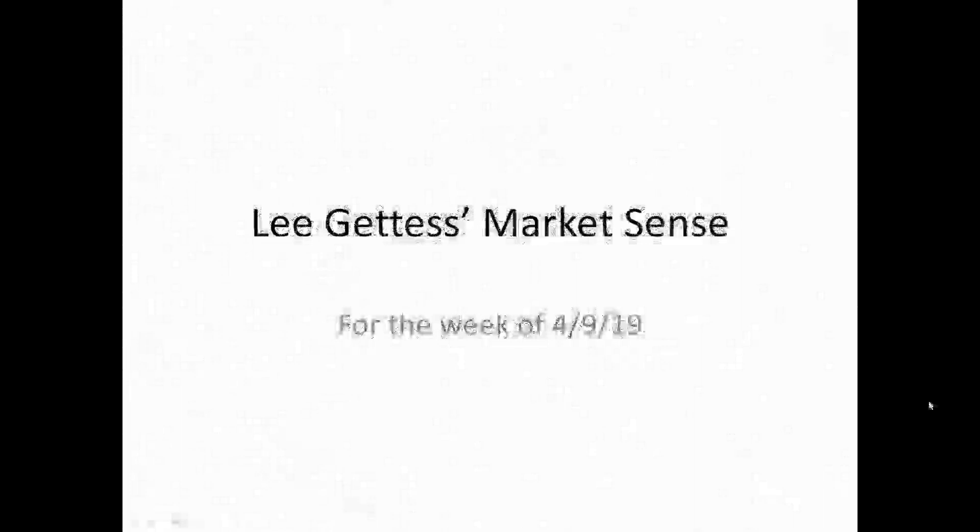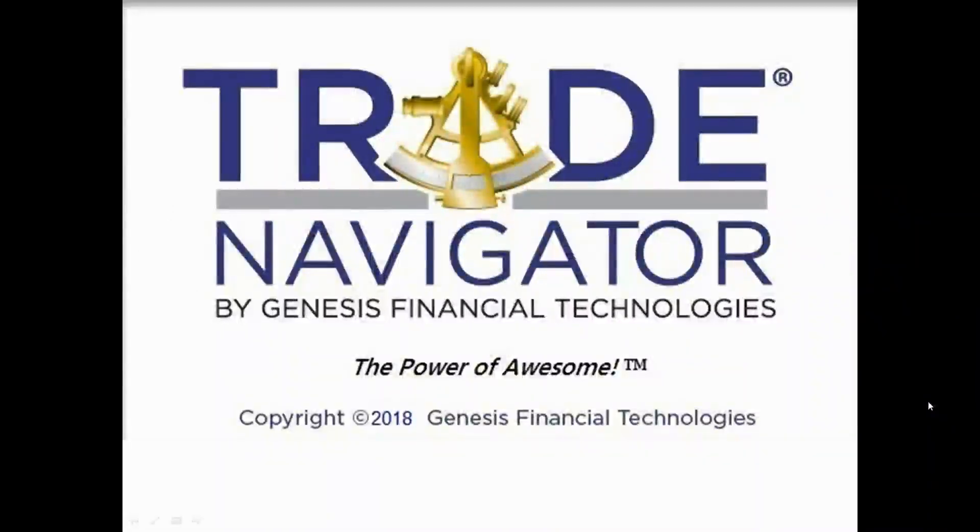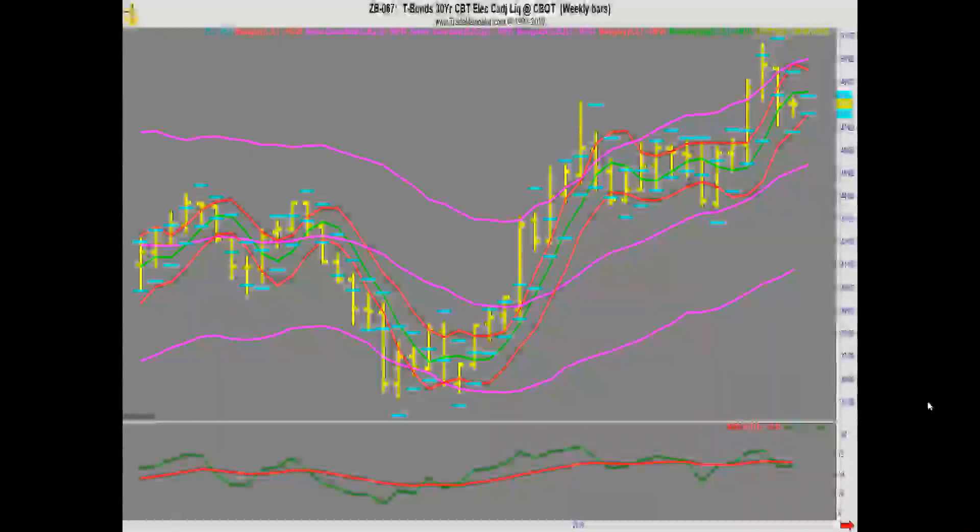Hi guys, this is Lee with the MarketSense for the week of April 9th, 2019. The charts in this presentation are from the Trade Navigator software provided by Genesis Financial Technologies, which I look at on a daily basis.